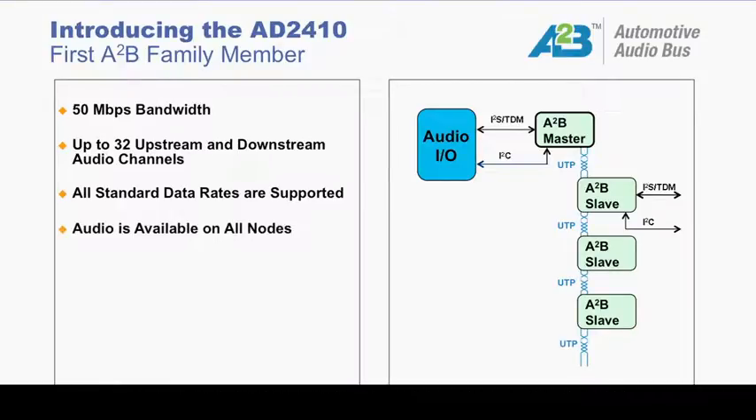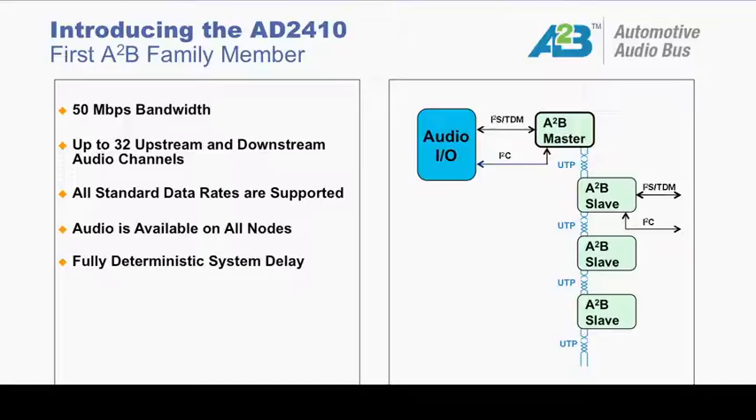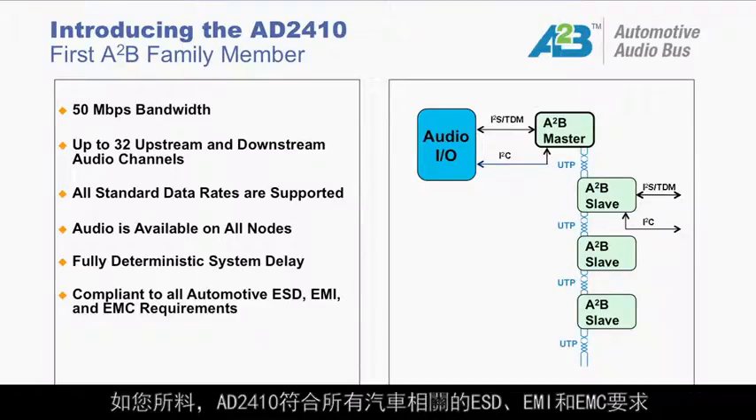Audio is available at all nodes of an A2B daisy chain, and unlike competing digital bus architectures, system delay is fully deterministic wherever the node is positioned on the bus, which is particularly important as we deploy wide-band active noise cancellation systems. The AD2410 meets all relevant automotive ESD, EMI, and EMC requirements.